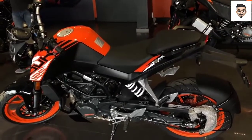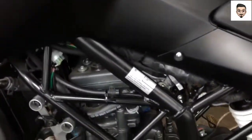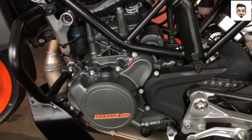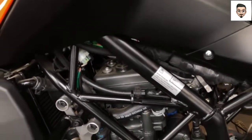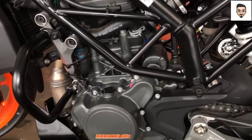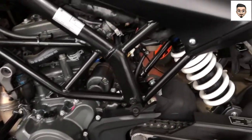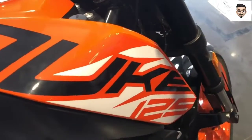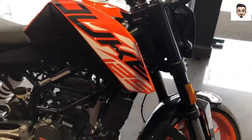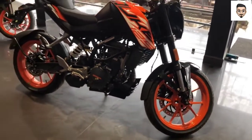Now let's go to the engine. The engine is a 124.7cc engine. The bike produces 14.3 bhp at 9250 rpm. The torque is 12 Nm at 8000 rpm. The gear setup is a 6-speed manual gear setup. Basically, this is a 125cc bike.